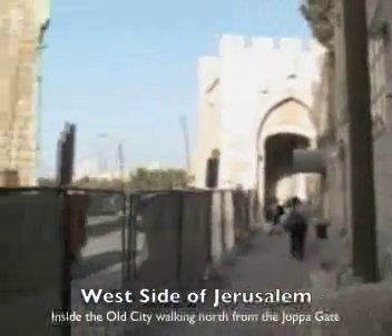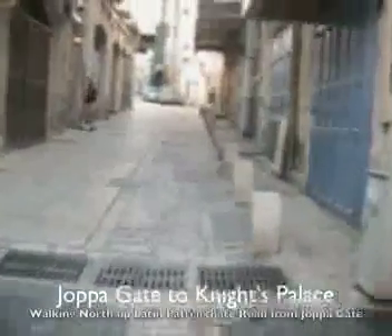Just outside the Citadel, from the Joppa Gate on the west side, we're going to go up the Latin Patriarch Road into the Knight's Palace.